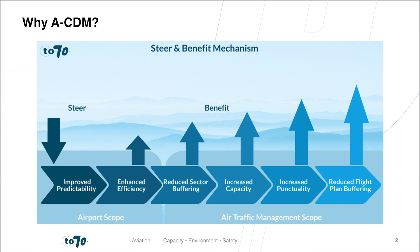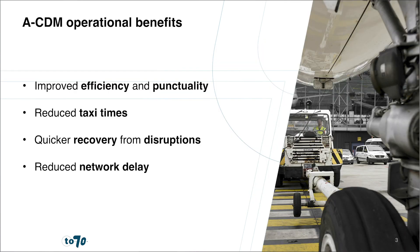Efficiency also propagates to remote stands, taxiways, apron buffers, runways, as well as airspace and network sectors. As a result of improved pushback and take-off predictability, airspace sector demand planning can become more accurate, and planning buffers can be reduced.